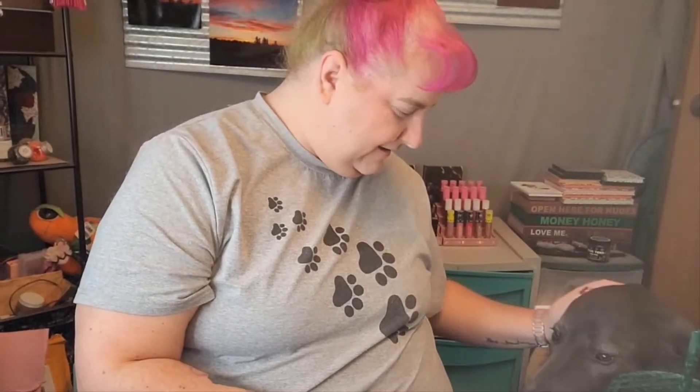My cat Orion is making the camera go all over the place — crash boom bang! Come over here, you can say hi to the people. He's a little shy. He wants to go outside but it's too hot, so I'll let him out in a little while. Just lay down, baby.